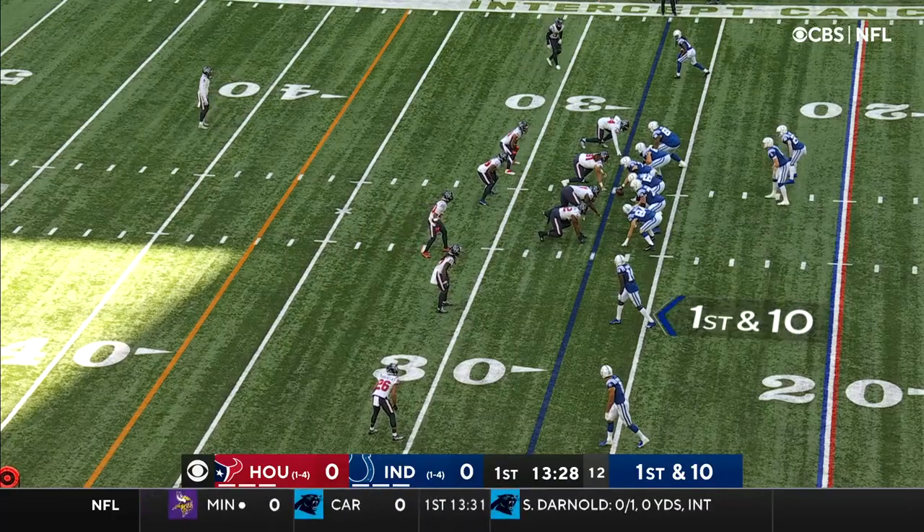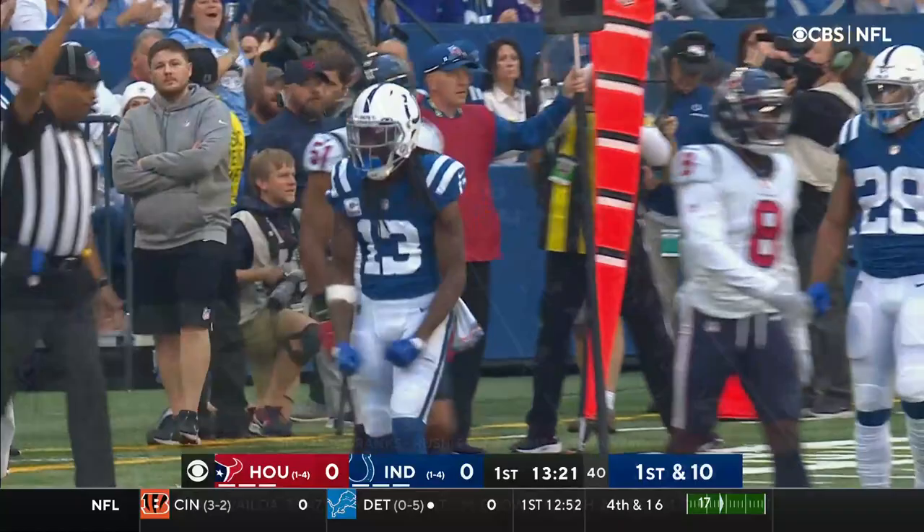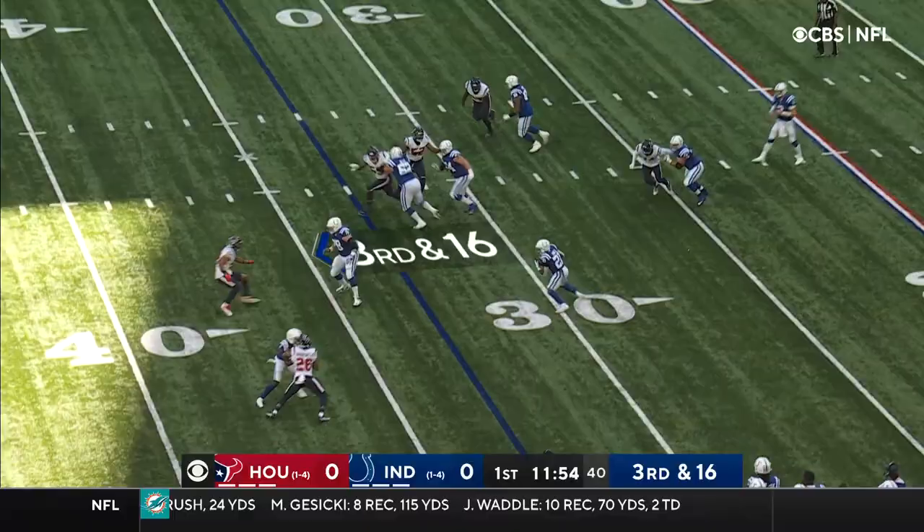Over 400 yards against that Baltimore defense. T.Y. Hilton lined up at the top of your picture, and right off the bat, Wentz to the Pro Bowl wideout. How patient will they be able to be against this Lovie Smith defense? Little sidearm checkdown delivery.